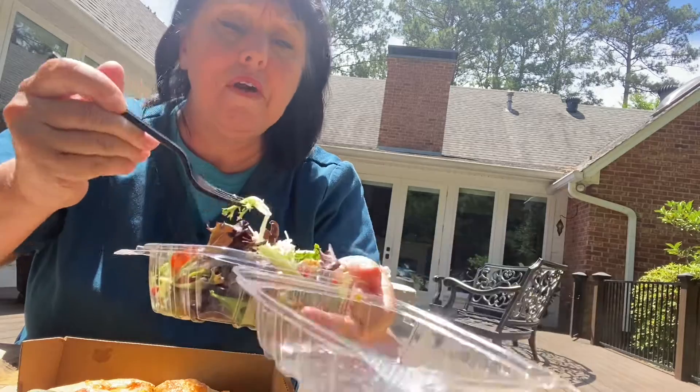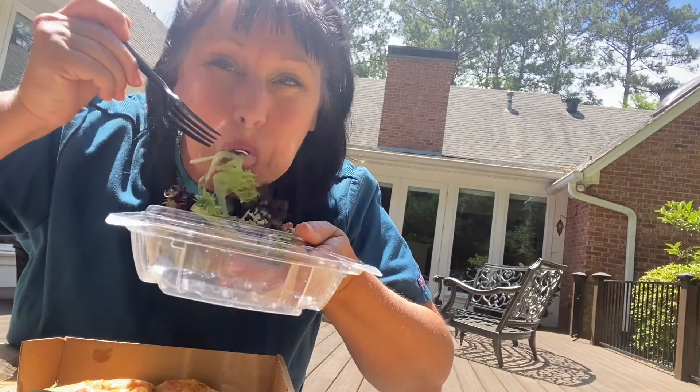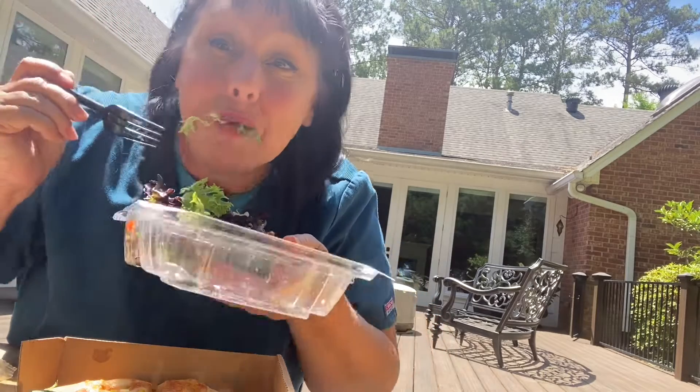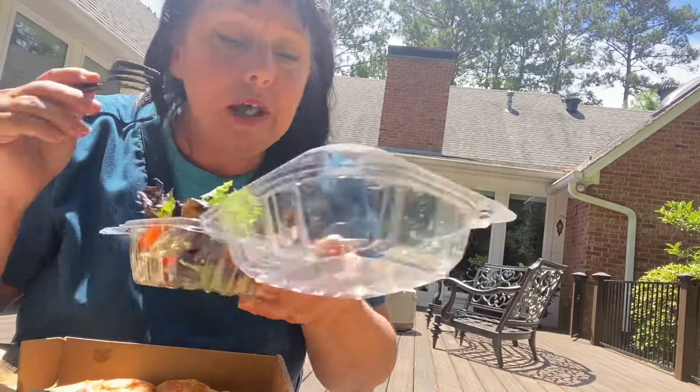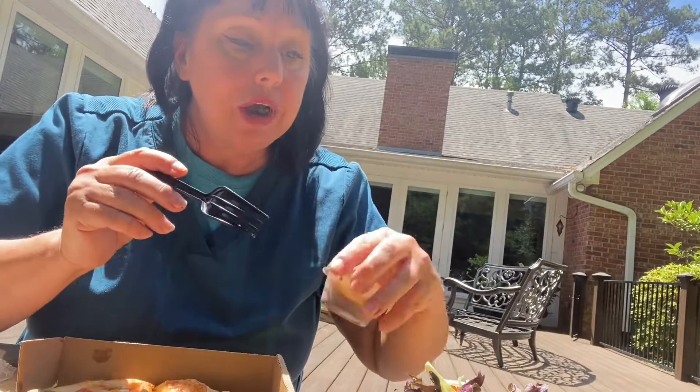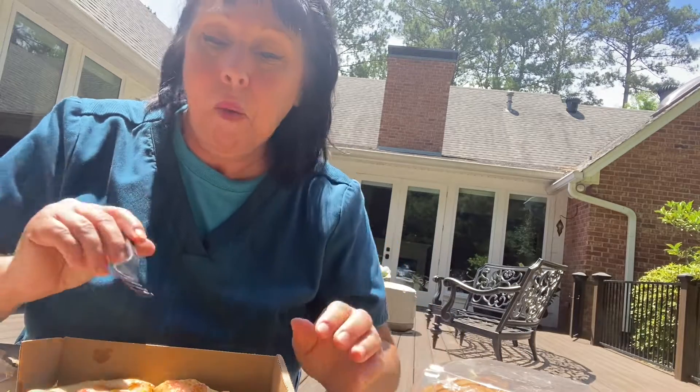Oh, it's hot out here. I'm getting it everywhere. I'm going to try the dressing in a little bit. I've got to get out of this sun, y'all, and get back to work. But that's all I have for y'all today.